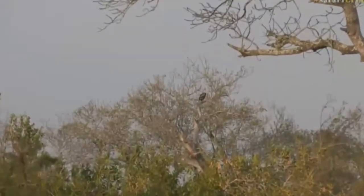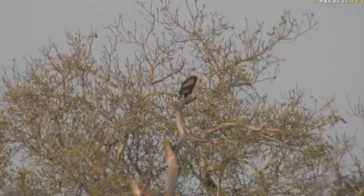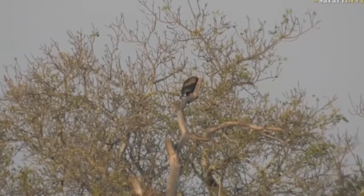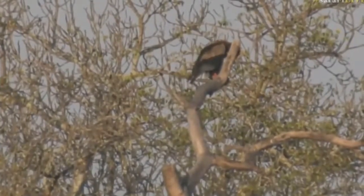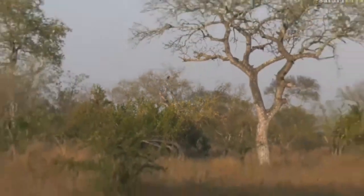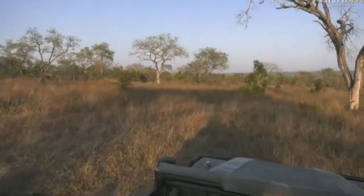There's a branch in front of it — in front of its face. Hold on, let me just move a little bit. Just trying to see... yeah, let me just move back a little bit, a few meters, and we'll have a lovely view of it.